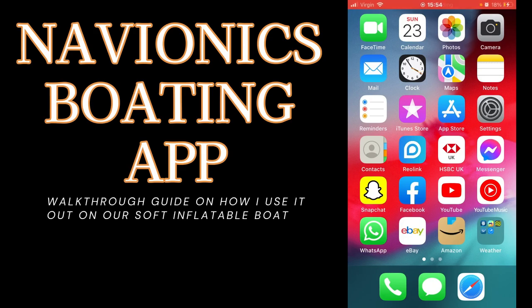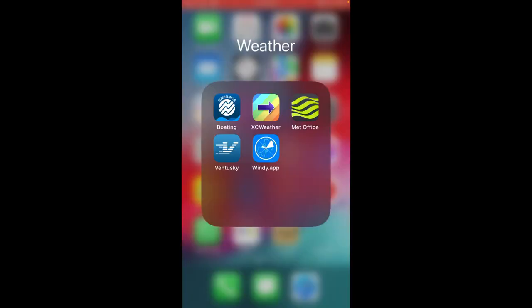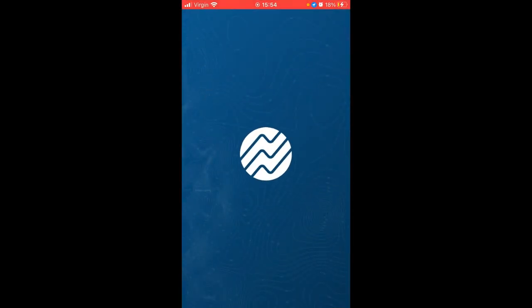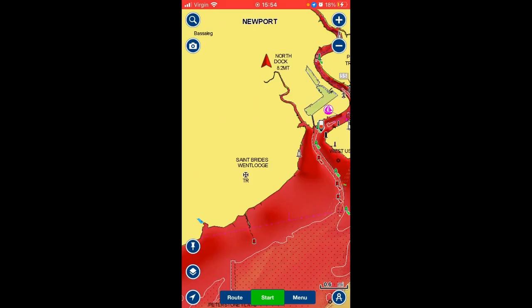This is just a very brief overview of Navionics. You're looking for Navionics Boating — that's the top left logo in the box, Navionics Boating — that's the logo you're looking for in the app store.